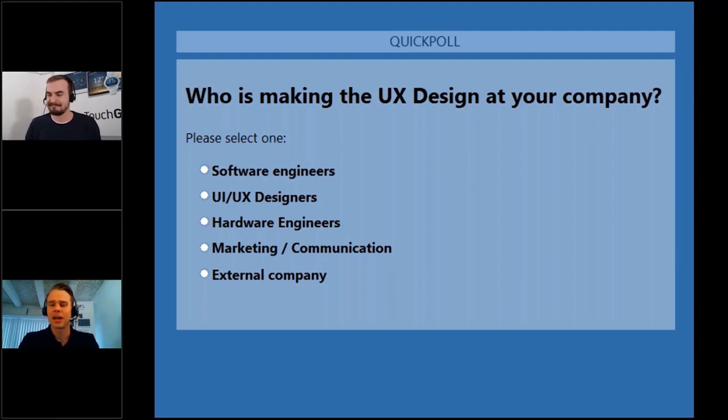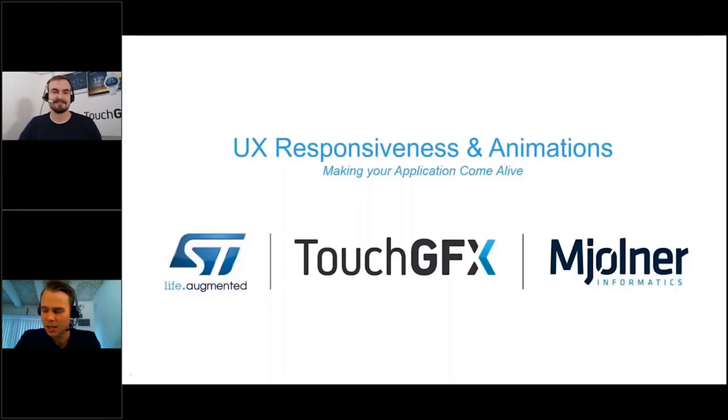Thank you Henrik. I can see that we are actually reaching 90% of you voting, which is really important and great to see. 54% of you are software engineers doing the user experience part, and only 14% are using UI and UX designers. At our last poll it was around 22% — it's decreasing. Let's see if it changes in the future.